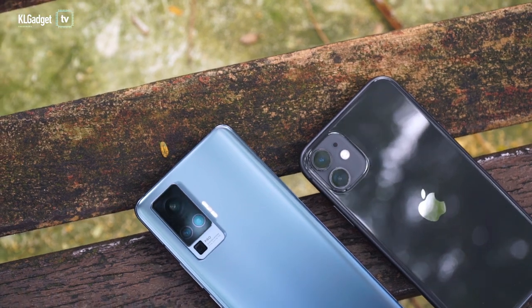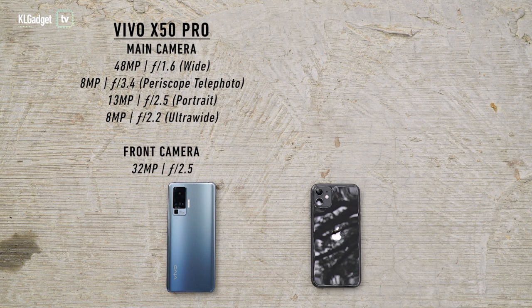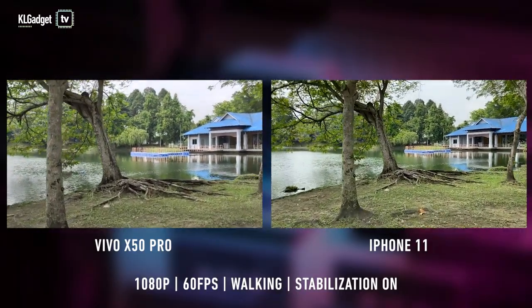Now before we begin, let's just talk about the specs of these phones. The Vivo X50 Pro has a 48MP camera paired with an 8MP ultrawide lens, another 8MP periscopic telephoto lens, and a 13MP portrait lens. For its selfie camera, it uses a 32MP lens. On the other hand, the iPhone 11 has three 12MP cameras — one on the front and two on the back, which is the main lens and the ultrawide lens.